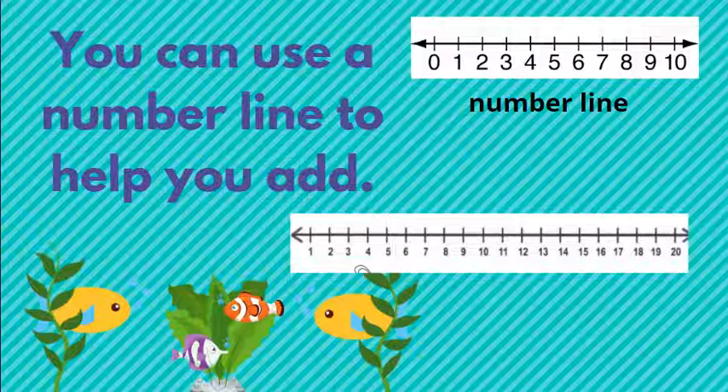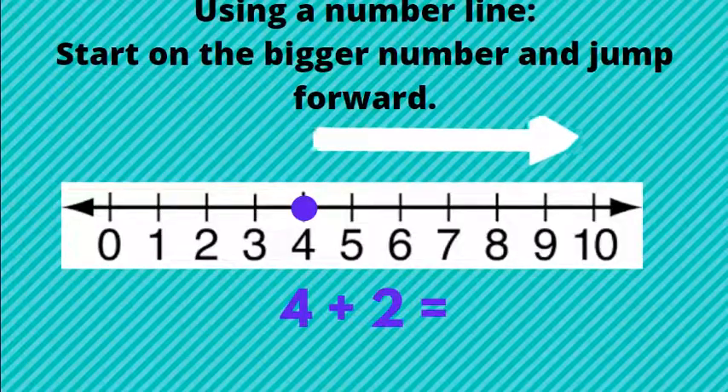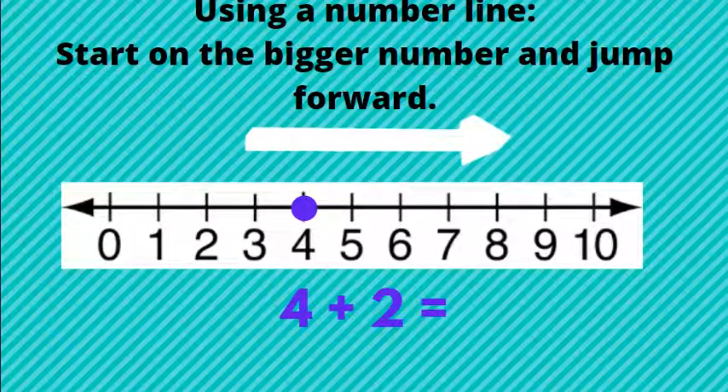You can use a number line to help you add. We'll use two number lines today: one that goes to 10 and one that goes to 20. When using a number line, start on the bigger number and jump forward — that means you're going to jump towards the higher numbers.